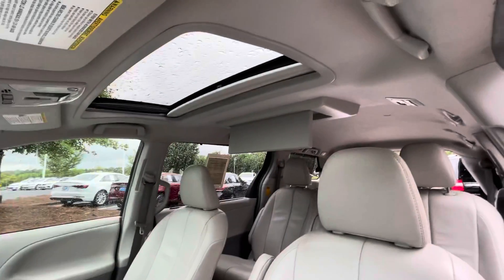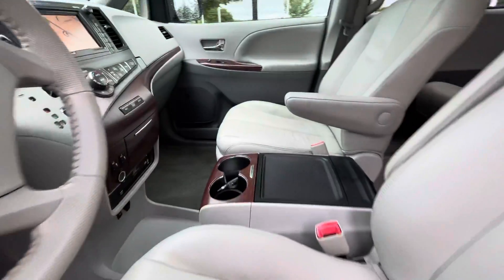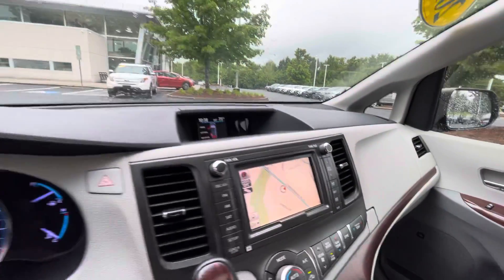This is going to have your sunroof, it's going to have navigation, backup camera, power windows, power seats — a wonderful vehicle for you and the family.